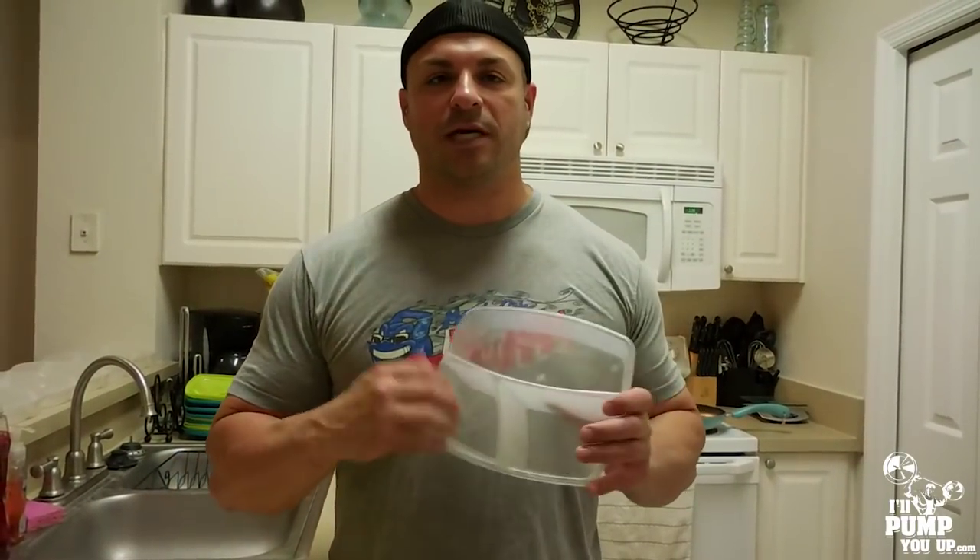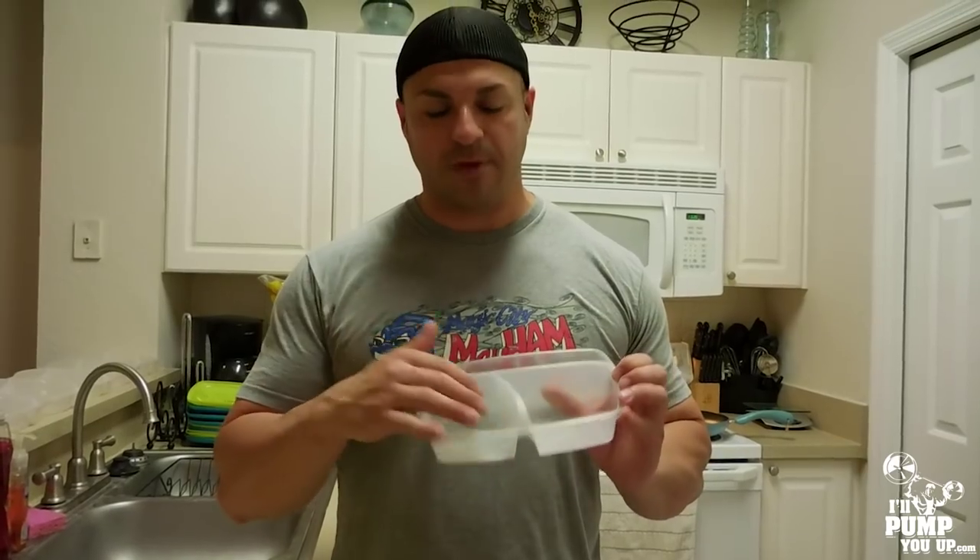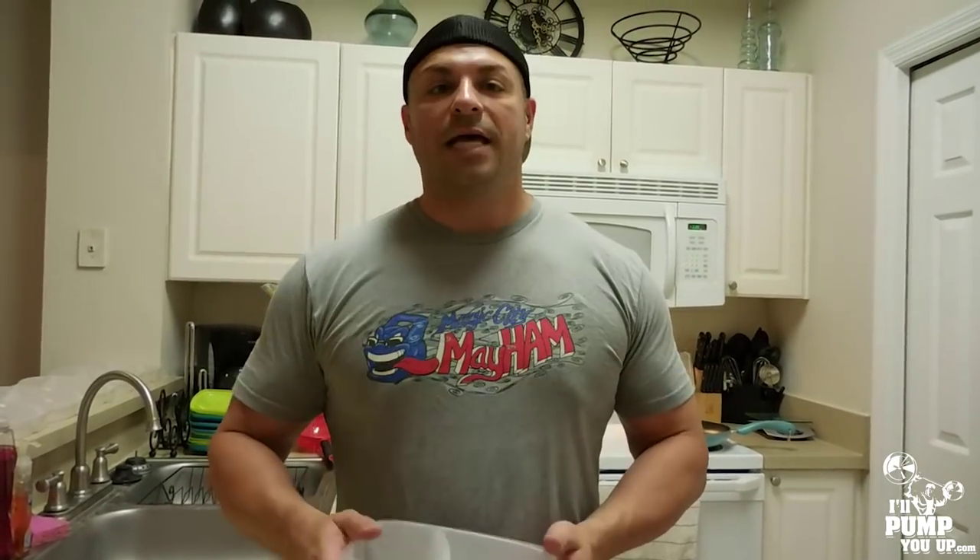Check this out — you've got a lid and three compartments. Typically what I do is put all my rice here, my veggies here, and I eat ground beef. I was eating chicken for years and years, but I got sick of it.